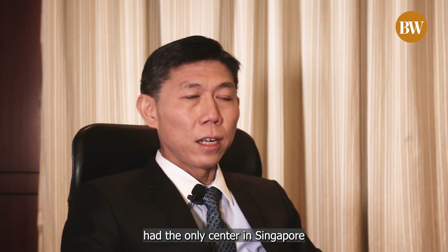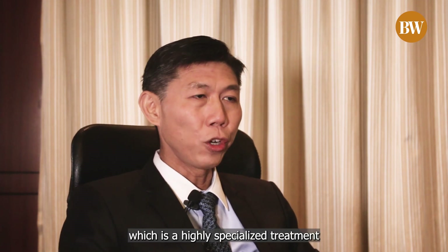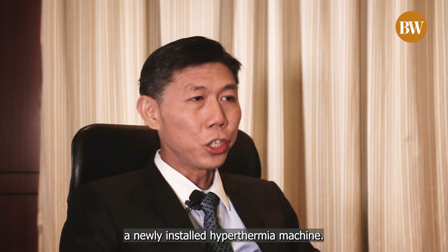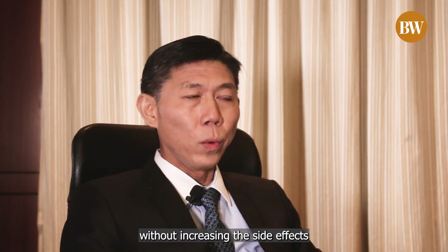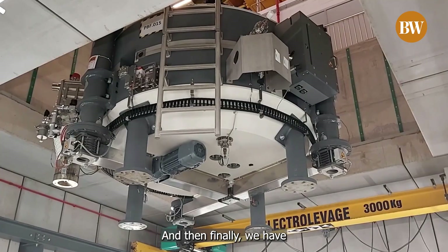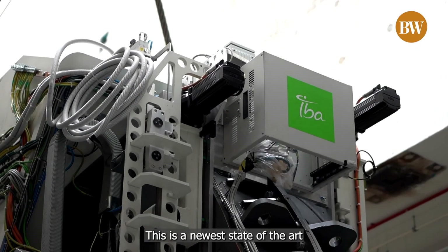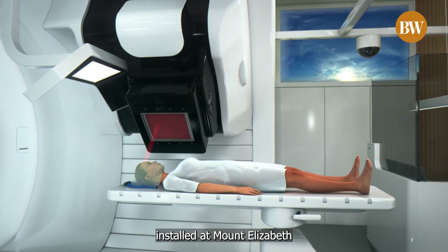We are also the only centre in Singapore to have a Gamma Knife radiosurgery machine, which is a highly specialised treatment for brain tumours. We have a newly installed hyperthermia machine — we are probably one of the few in Asia — which is a way to increase the radiation killing of cancer without increasing side effects to normal tissues, likely to be operational in the next few weeks. And finally, we have the proton therapy centre, the newest state-of-the-art compact proton radiotherapy machine, to be installed at Mount Elizabeth Novena Hospital.